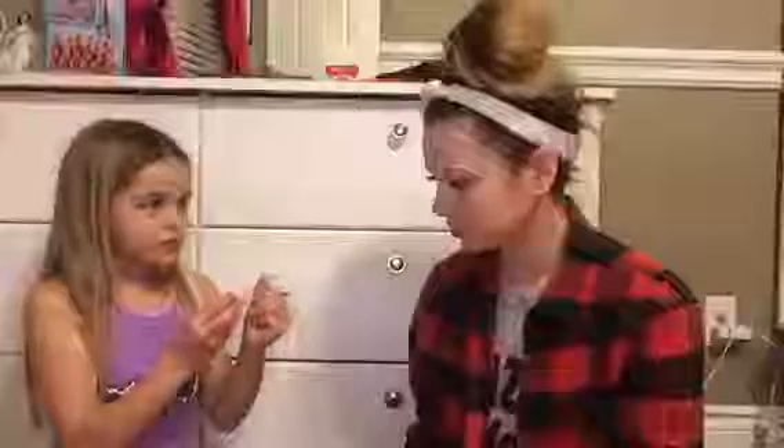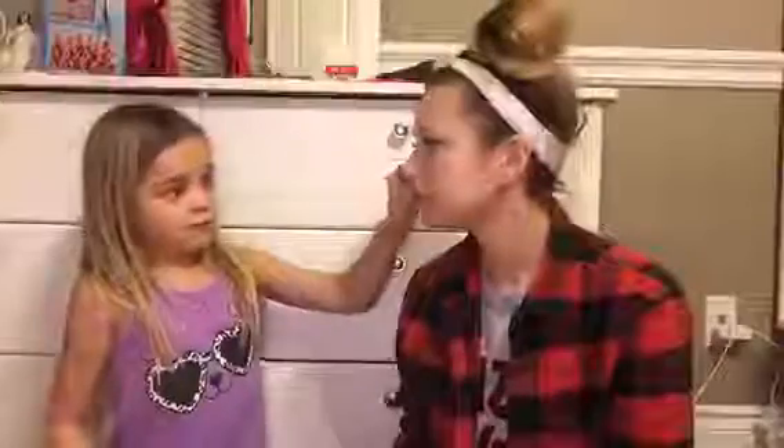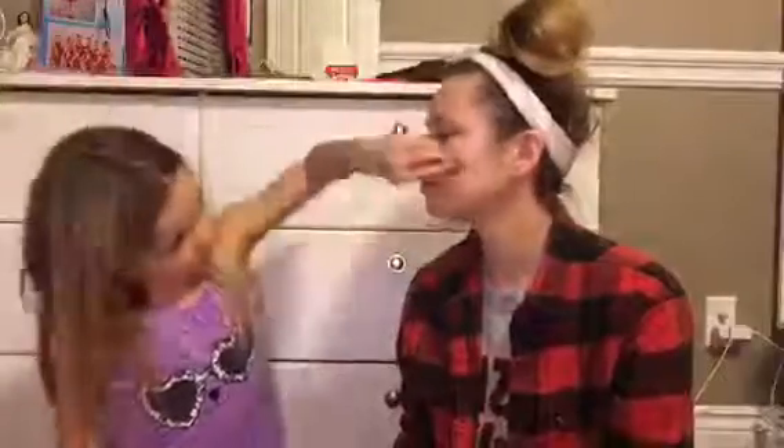Yeah, it works more, does it? And then you blend that in. Do you see my nose and my chin leaving me unblended here?